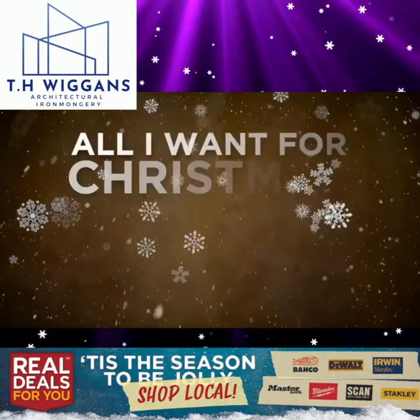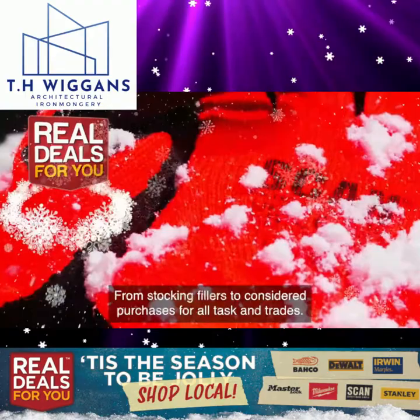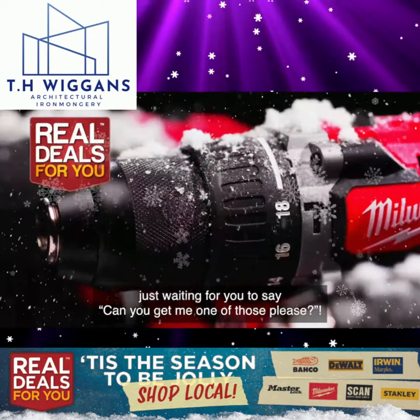All I want for Christmas is big brands. We have over 25 market leading brands and 85 different products on the Real Deals promotion this year — from stocking fillers to considered purchases for all tasks and trades. We hope you find what you're looking for, but if you don't see what you need, just ask. This store has access to over 30,000 tools and accessories from more than 250 brands, just waiting for you to say 'Can you get me one of those, please?'